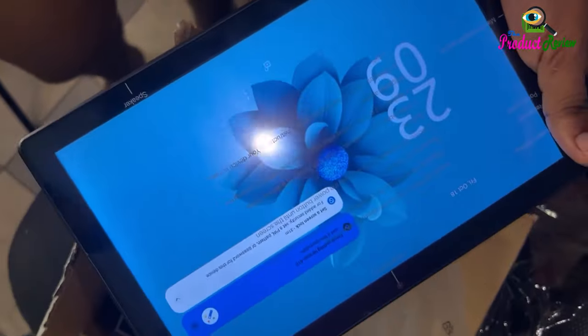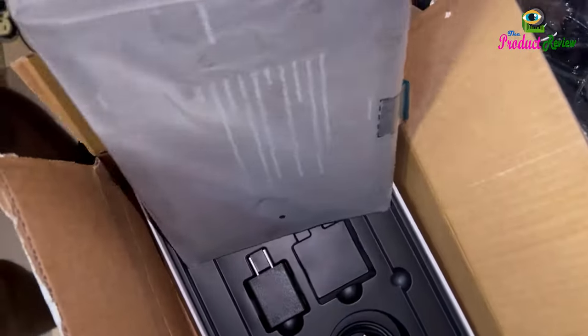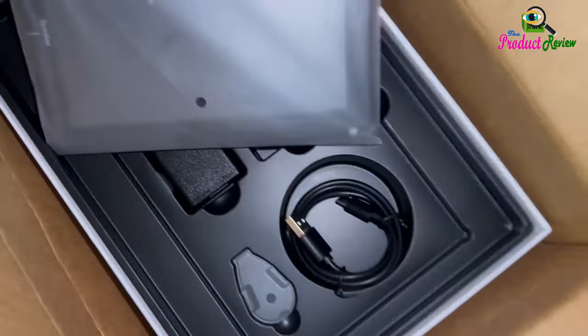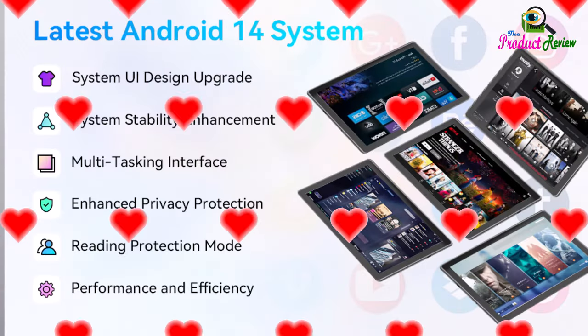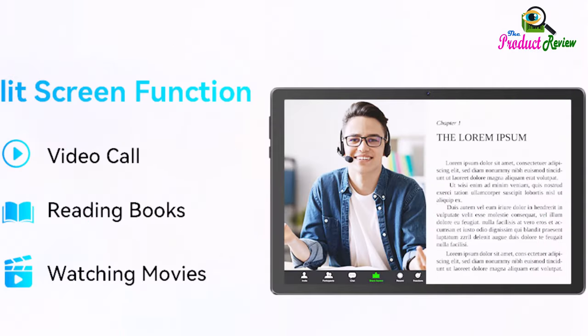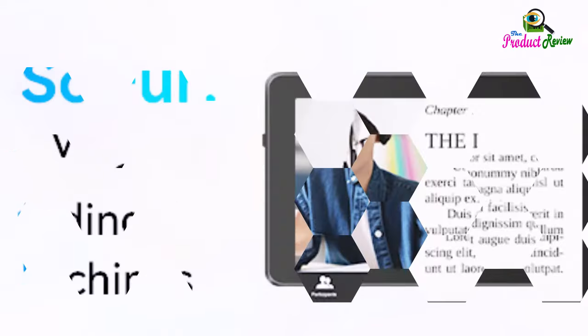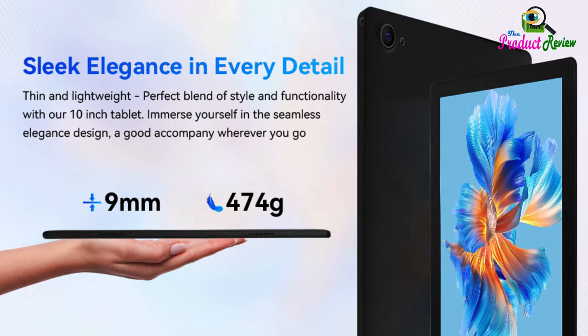Wi-Fi 6 plus Bluetooth 5.3 plus Face Unlock. This 10-inch Android 14 tablet uses 6th-generation Wi-Fi technology, supports 5G and 2.4G dual-band Wi-Fi, which allows you to search the network quickly and freely, and provides a better network connection with lower latency, stronger signals, and faster speeds. Furthermore, the tablet supports face recognition for unlocking, allowing greater privacy. The tablet is also compatible with Widevine L1, which allows you to stream high-definition video on Netflix, Amazon Prime Video, and other platforms, with smoother and faster operation.